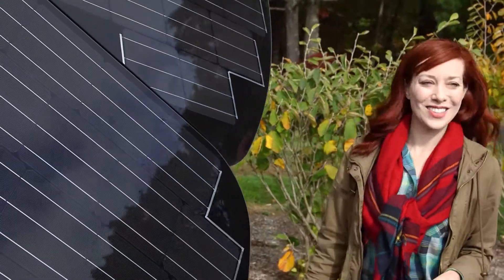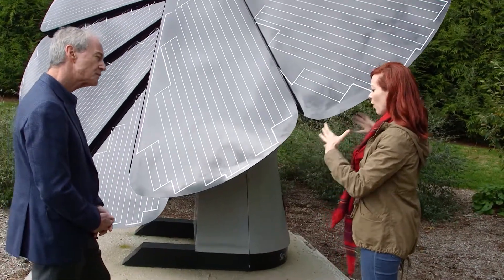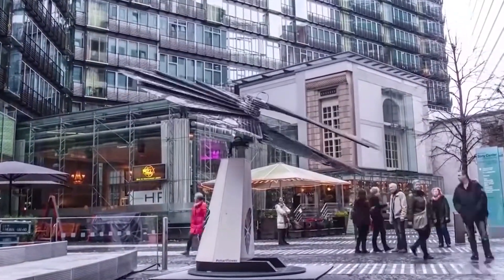Wow. It's so great to be actually next to it after seeing so many pictures. This is maybe more area than you could put on a roof, but also you're tracking the sun so you get the most power you can at every point of the day.